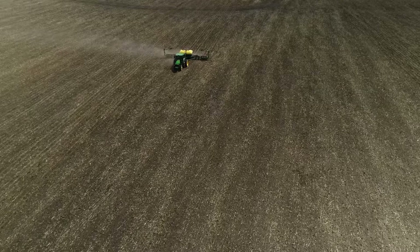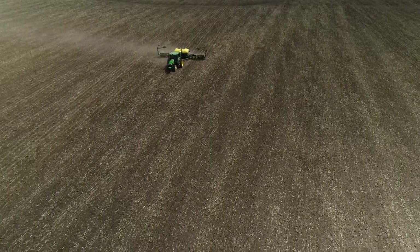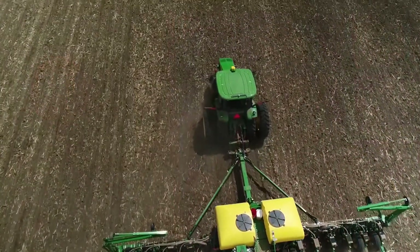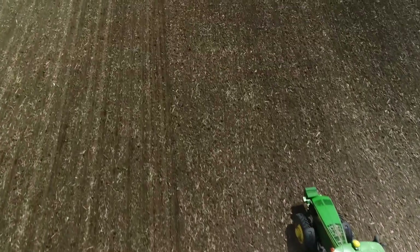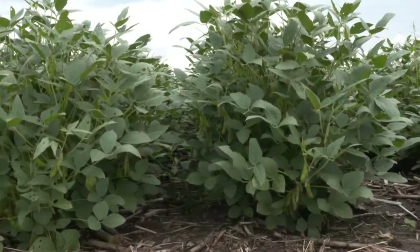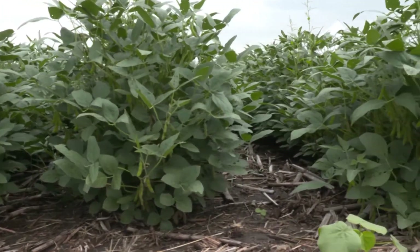Remember, anything that moves soil can move the nematode — whether that is water, equipment, or just walking from field to field. Trying to target those areas where soil is deposited and moved continues to be a good spot to first test for soybean cyst nematode. While it may be hard to implement some recommendations at this point in time, sampling fields now for soybean cyst nematode can save you headaches down the road. Reporting for Market Journal, I'm Bill Dodd.